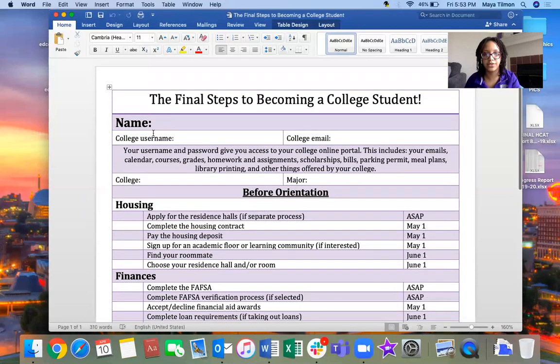That is the senior year checklist — final steps to becoming a college student. The link to the checklist will be in the description box, and it's also on the website where you can find other checklists. Reach out to your college advisor if you have any questions or need help with anything on the list. Thanks for watching, and don't forget to subscribe to the channel!